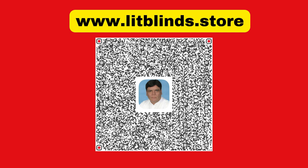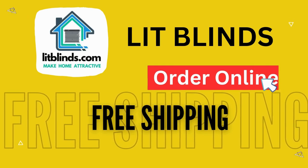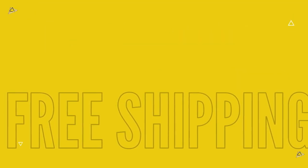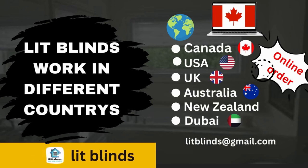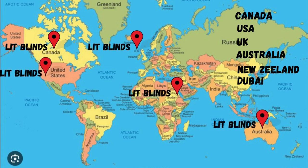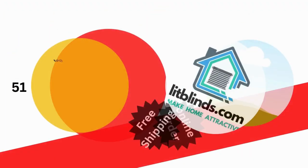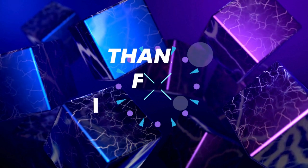Online platforms and specialized stores offer a wide selection, allowing you to order online with shipping available in multiple countries including Canada, USA, UK, Australia, New Zealand, and Dubai. We provide free shipping and 50% off in each country — order quickly to save. Contact us: USA 514-826-5278, Canada 254-708-6262, email liplines@gmail.com. Thanks for watching.